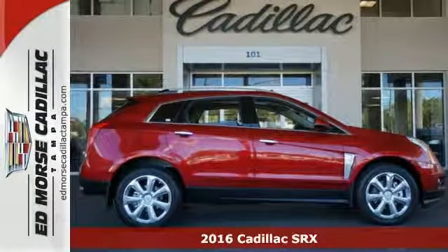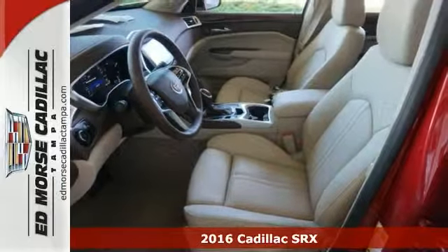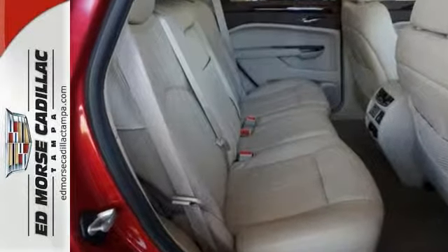You are going to love this 2016 Cadillac SRX Premium Collection. It's an amazing luxury SUV, and your experience will always be incredible with top-notch features like a premium sound system with a CD player, plus grip on the road with a traction control system.